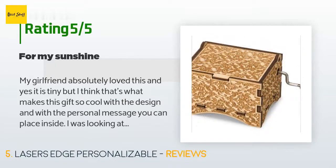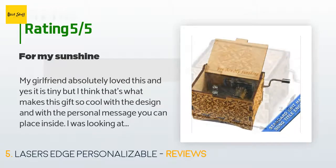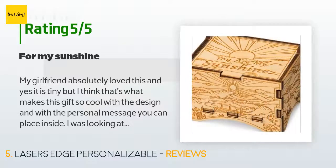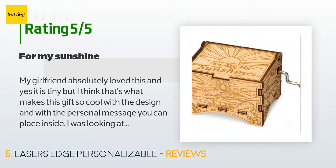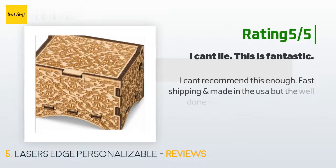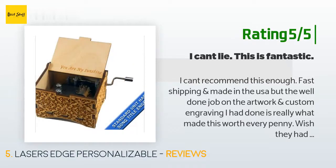A customer said: 'My girlfriend absolutely loved this. Yes, it is tiny, but I think that's what makes this gift so cool — with the design and with the personal message you can place inside. I was looking at other music boxes with custom personalizations but they were way more expensive. All in all, I'm glad I found this — it was a tear jerker.' Another customer said: 'I can't recommend this enough. Fast shipping, made in the USA, and the artwork and custom engraving really made this worth every penny.'